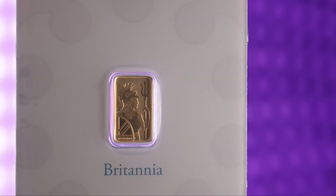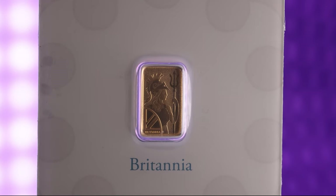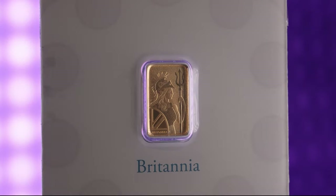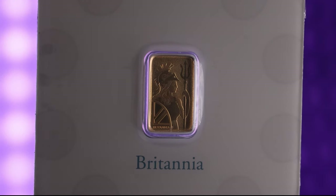These bars are minted from 24 karat gold, weigh 1g, and hold 0.032 troy ounces of the precious metal. These bars are truly exceptional with the beautiful design and are a must buy for gold collectors.